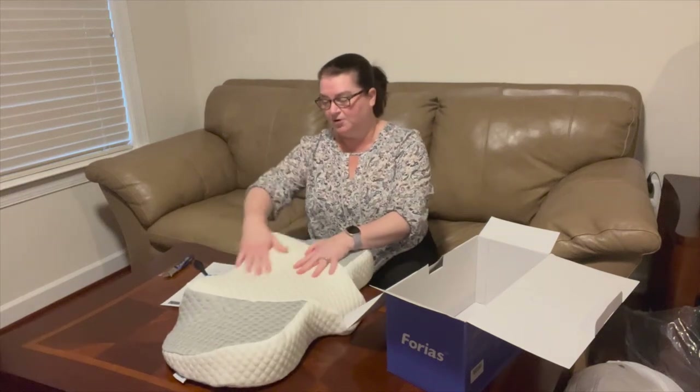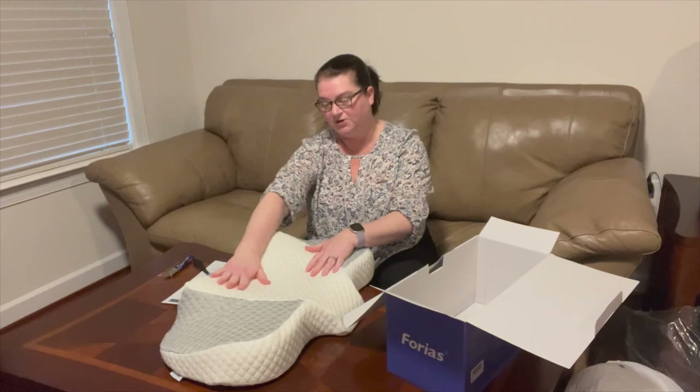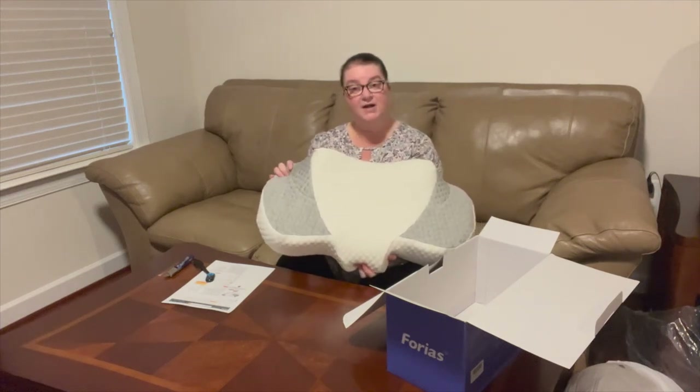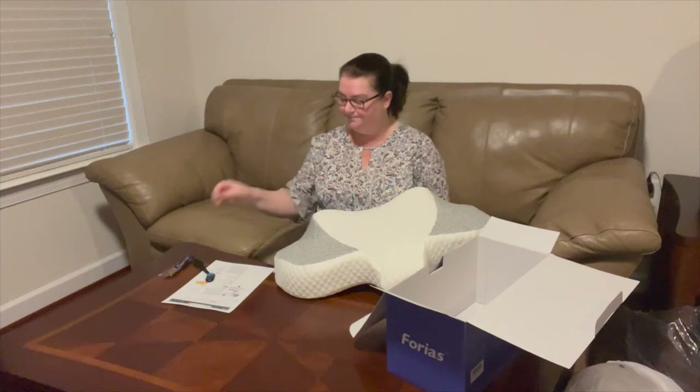I noticed the curvature up here for comfort — it looks like you put your head down here to cradle the neck area while sleeping on your back. This would definitely keep you from rolling your head into an uncomfortable position, which you definitely don't want after surgery. I'll be using this tonight to give it a try. I did not notice any unpleasant odor when I unboxed it — just a very mild hint of something being new out of a box, nothing concerning.